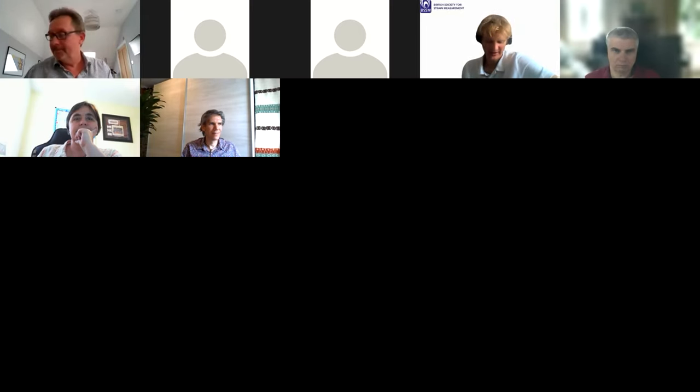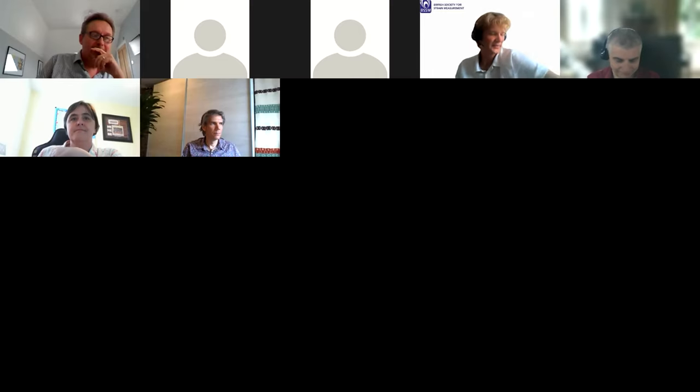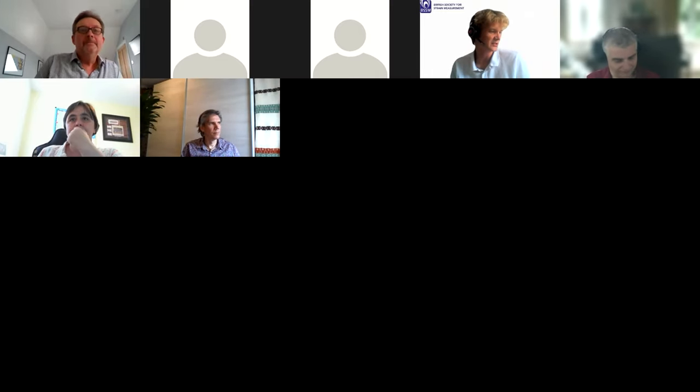Thank you very much. I'm going to call time now — that's been an extremely interesting debate. Thank you to our four panel members: Genevieve, Fabrice, Ole, and Johan. We also invited Professor Janice Barton from the University of Bristol, but unfortunately she's unwell and unable to attend, and we wish her a speedy recovery. Thank you all for taking part in a debate we could certainly continue. We now move on to parallel sessions: Session 3.2A on Fatigue and Fracture chaired by Dr. Katrin Davis, and Session 3.2B.